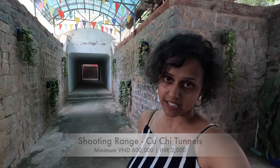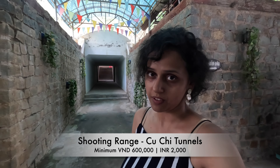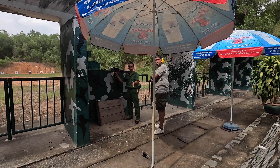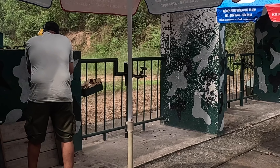After the Cu Chi Tunnels we came to a shooting range where you can try out some really solid guns hands-on. The cost of bullets is very expensive — one bullet costs 60,000 dong and you have to buy a pack of minimum 10, so that's around 2,000 Indian rupees. Akshara tried it out though I wasn't very keen. That wraps up our experience at Cu Chi Tunnels — such an insightful experience. I recommend everyone coming to Ho Chi Minh to do this half-day tour and experience being underground inside the tunnels.